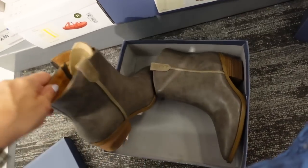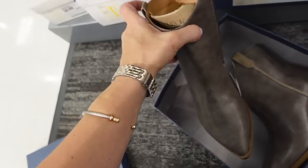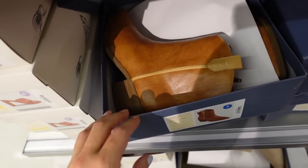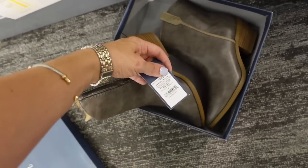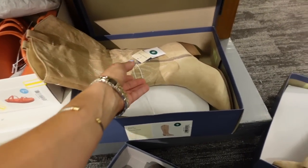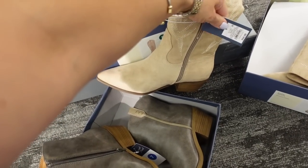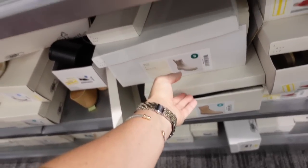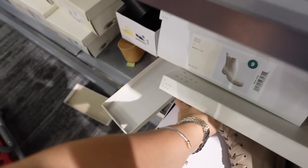New gray booties from Universal Thread — pointed toe with pipe detailing on the side and a zipper. Also comes in cognac. Not sure of the exact price but they're $44.99 and I'm not sure if they're available online — last time I checked they weren't. There's also 30% off all shoes until the fifth.